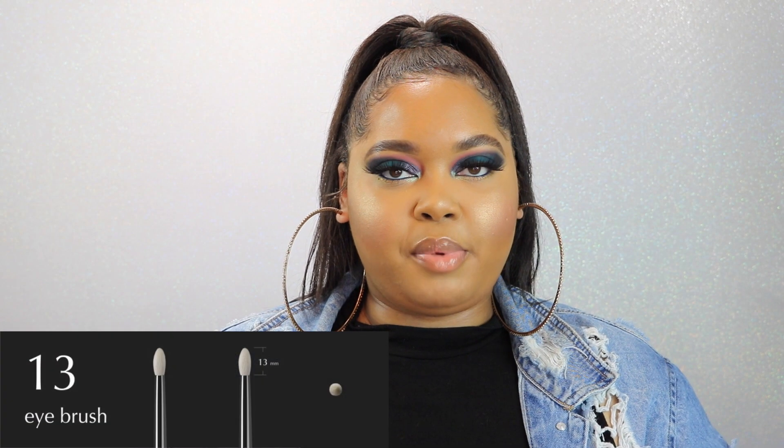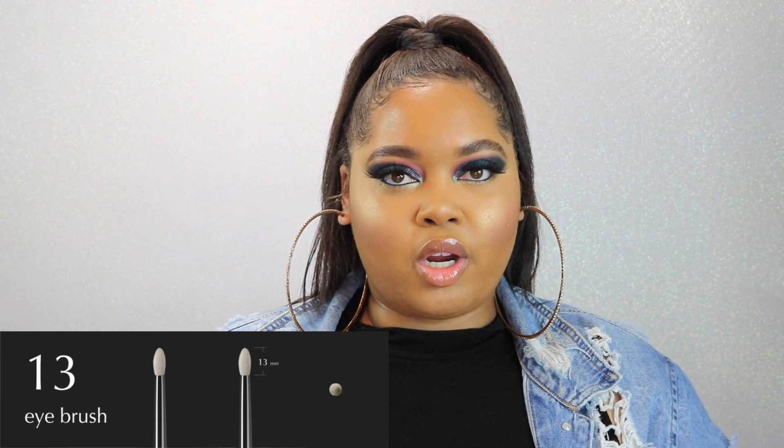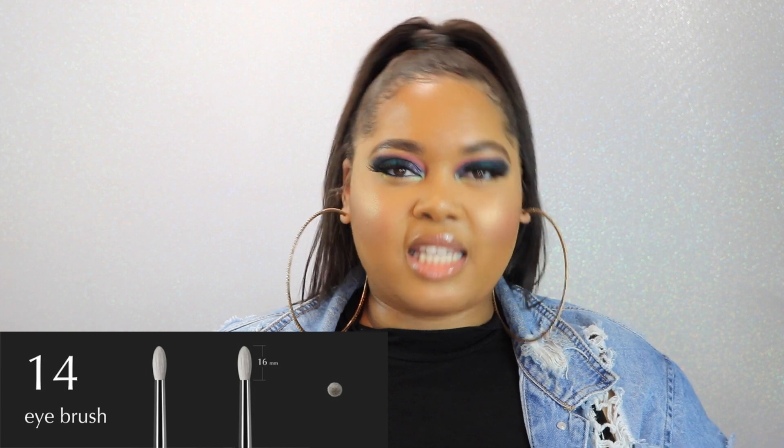Brush 13, formerly p07e, is a really nice small taper brush. I really like this one for detailed work — it's comparable to the Wayne Goss number 19 brush; they're both very tapered and very small, but this one is a little more compact so you can be more direct with it, making it perfect for detailed crease work. Brush 14, formerly p07c, is a slightly bigger, fluffier version of brush 13 with the same great qualities.